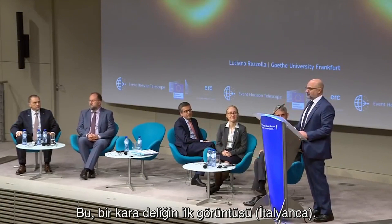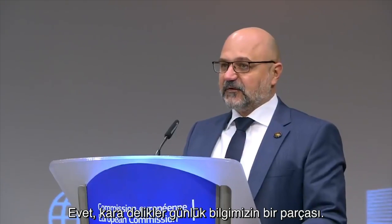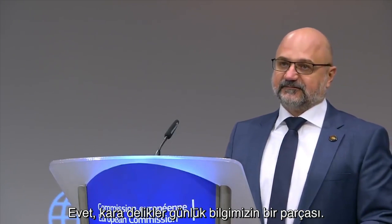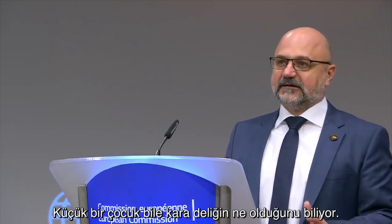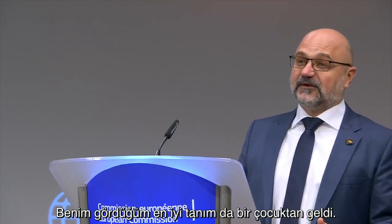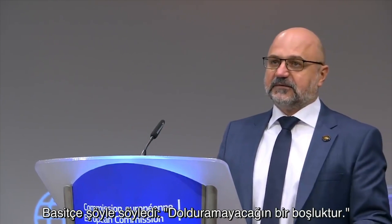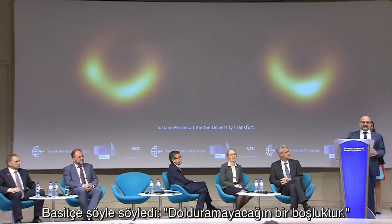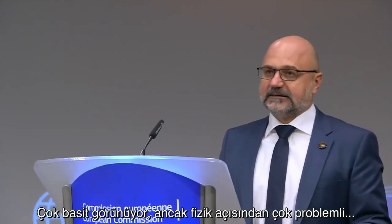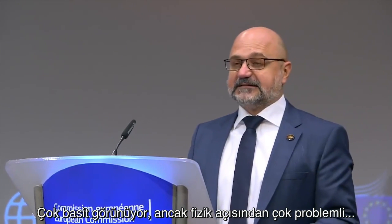This is the first image of a black hole. Black holes are part of our daily knowledge — in fact, even a child knows what a black hole is. And the best definition I've received actually comes from a child who simply said, it's just a hole you cannot fill. So they're very simple, but they're actually extremely problematic in physics, because of the properties they have.